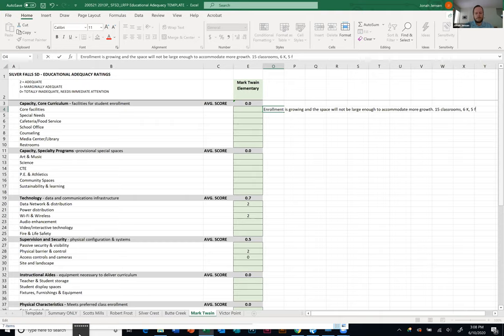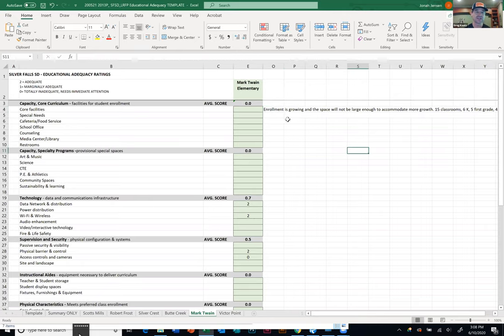For special needs, it sounds like you have three dedicated spaces. Yes — excluding the library media center, special needs would include our ELD program, our special education program, and our counseling, mental health, and social-emotional learning program. We do have the media center separate, and we've got that as a separate line item.